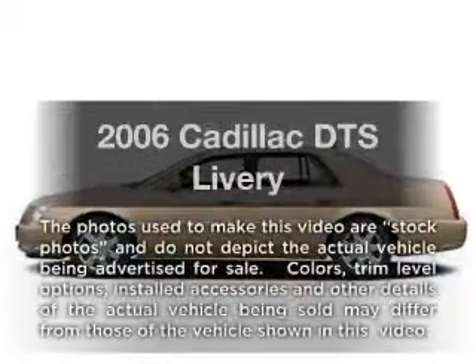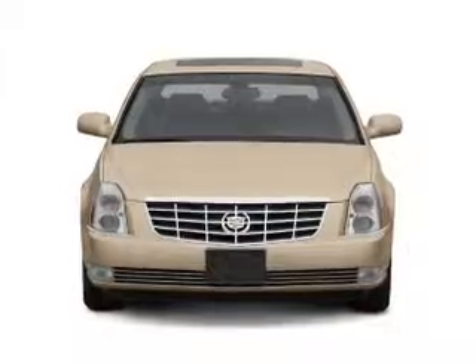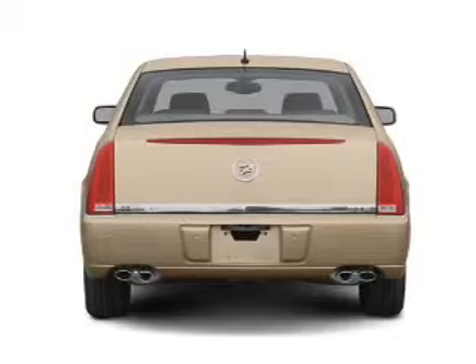Introducing the 2006 Cadillac DTS — everything you need under one roof with this great vehicle. With a powerful eight cylinder engine connected to a smooth shifting automatic transmission.